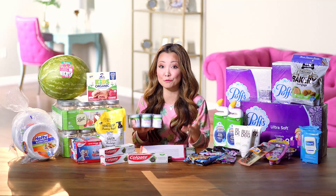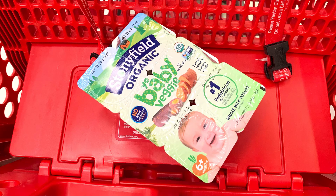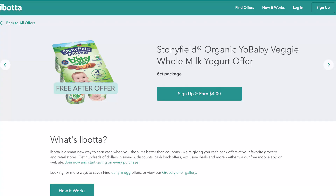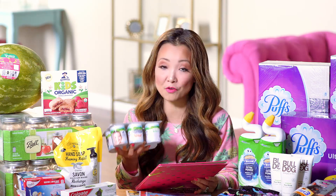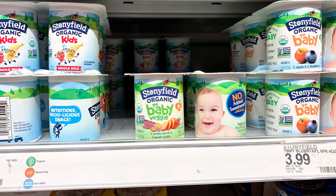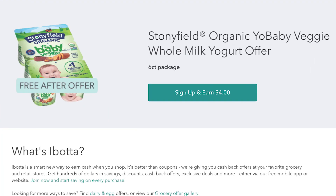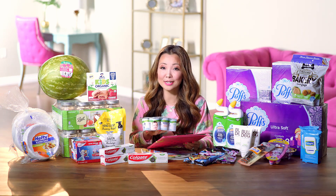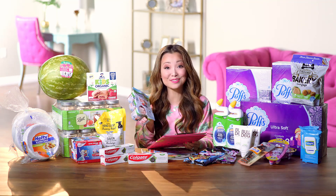First off at Target you can get a bunch of free food. The first free food item is free Yo Baby Yogurts. The veggie variety has an Ibotta offer on it that makes it completely free. They are $3.99 — pick it up, pay $3.99, then submit for the $4 cashback in Ibotta. That makes them completely free. That offer has a limit of one. After the cashback, the final price is free.